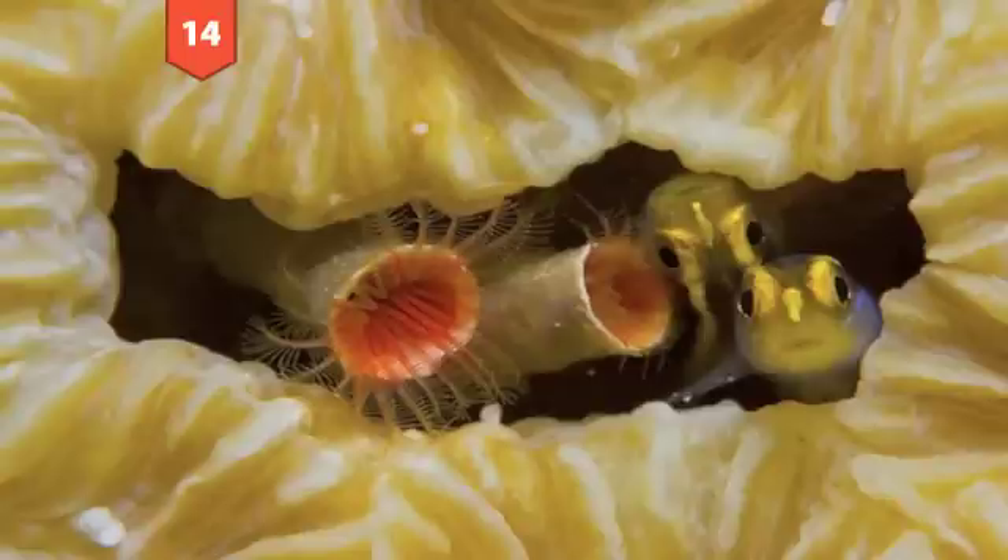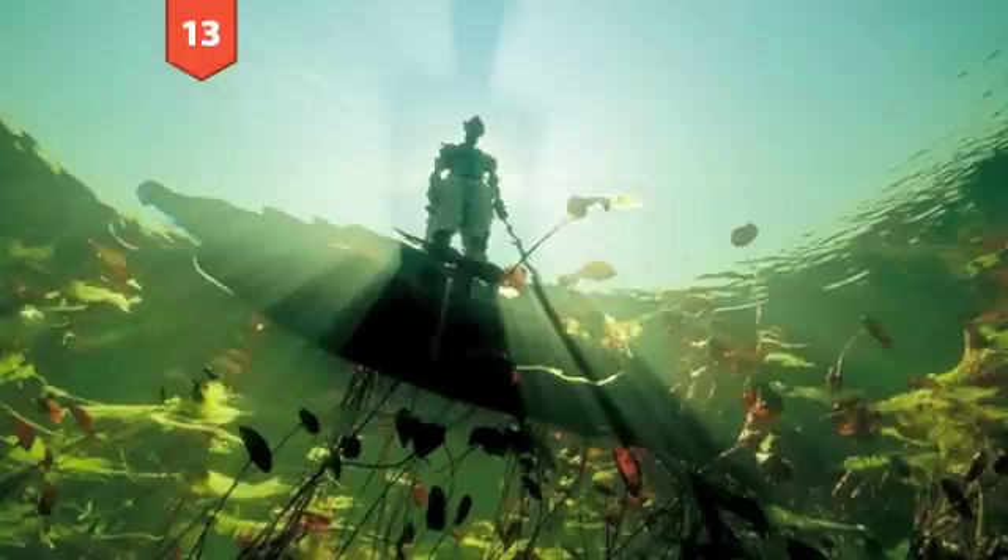Number 14: Yellow-nosed gobies in the Dutch Caribbean. These two gobies — one floating upside down — were poking their heads out of a crevice deep beneath the waves when they were photographed by Todd Mintz.